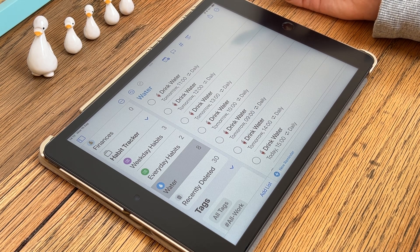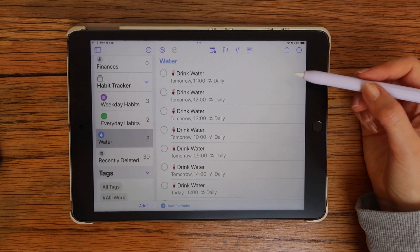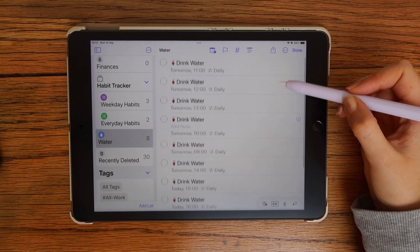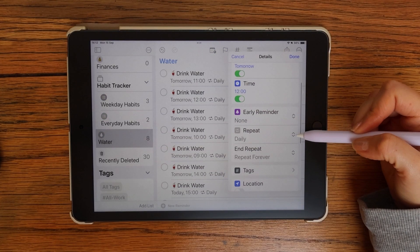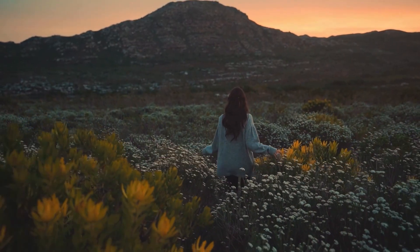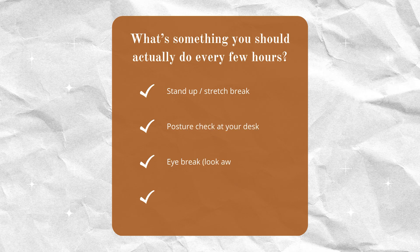Hourly habits are the ones that keep you consistent throughout the day. A classic example is water. I wanted a way to remind myself to drink water throughout the day, so instead of one repeating reminder, I created a water reminders list with separate alerts at different times. That way I only get notified during the day and my phone stays quiet whilst I sleep. This is also useful for reminding yourself to have walk breaks to get your daily steps in. Think about what's one habit you'd actually stick to if your phone gave you a little nudge every few hours.